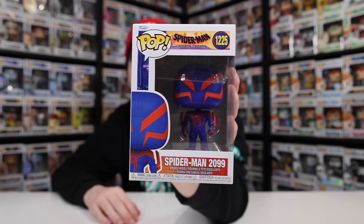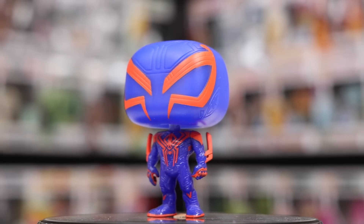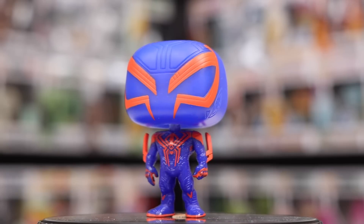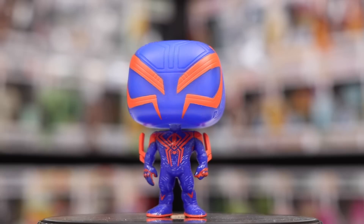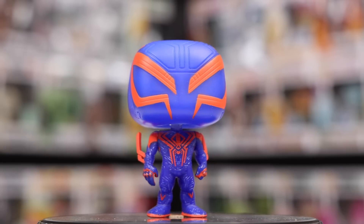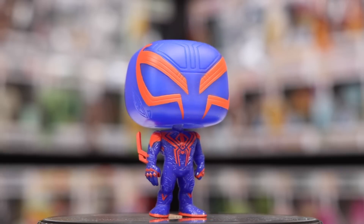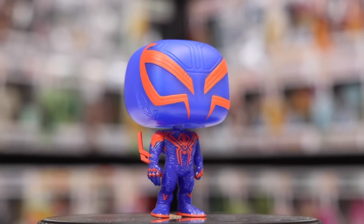Next up is Spider-Man 2099, who I recently found out is voiced by Oscar Isaac. This is another great figure — Funko did not skip out on anything. Something I'm noticing is that this character seems a little bit translucent; the blue is definitely on the body and something interesting is going on with the head. It's not a bad weird, just something I haven't seen very much on a pop — I'm enjoying it.